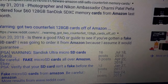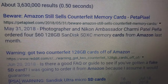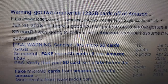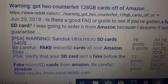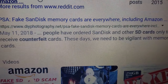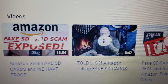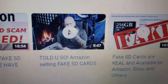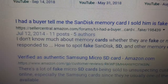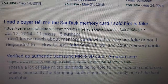I said honestly, no way — and here's why. Look at all these ads: 'Beware, Amazon still sells counterfeit memory cards,' 'Warning: got two counterfeit 128 gigabyte cards off Amazon.' Look at all these stories and warnings on the internet. I'm scrolling down — look at this: 'Fake SanDisk memory cards are everywhere including Amazon,' 'Amazon exposed fake SD card scam,' 'Amazon selling fake SD cards,' 'Fake SD cards are real and available on Amazon, eBay, and others.'